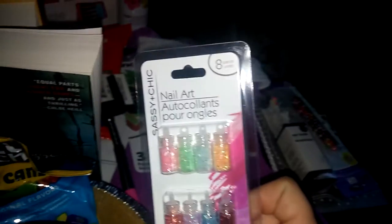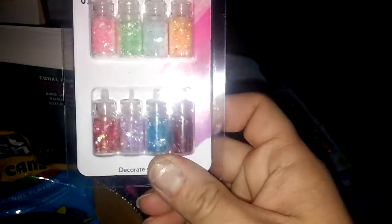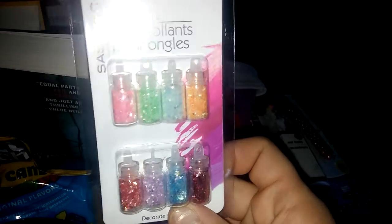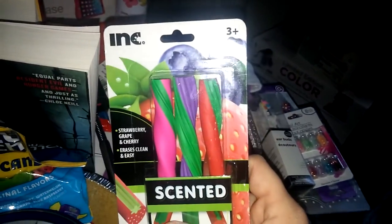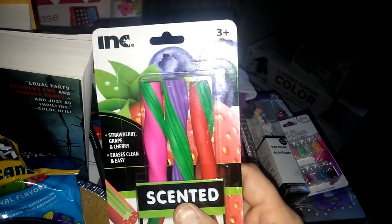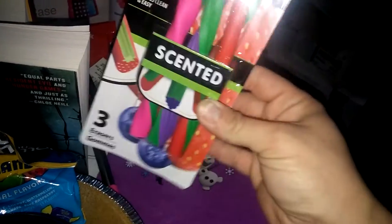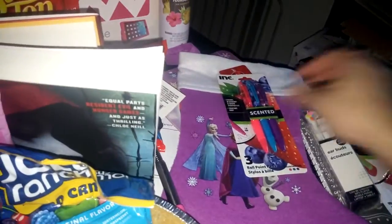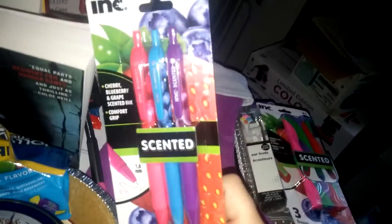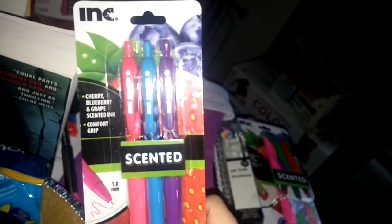I also picked up this little pack of Sassy Chick nail art, and you get eight little glitter bottles. I also found this ink — it's for three years and over — strawberry, grape, and cherry scented eraser sticks. And then also the pens that go with it, same brand. They're scented cherry, blueberry, and grape scented ink.